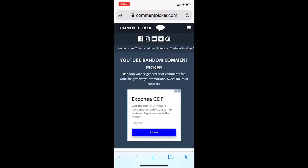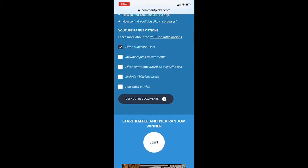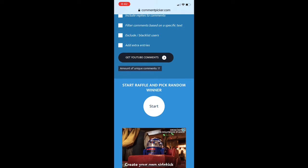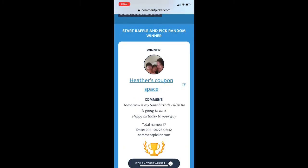We're going to interrupt this video to do our weekly gift card winner for the 'Don't Stress Be Blessed' giveaway. I'm using a YouTube random comment picker and I've already entered the video URL. Good luck to everyone who entered, and thank you for your likes, comments, subscribing, and watching. The winner this week is Heather — Heather's Coupon Space. Heather is another YouTuber with some great videos. Heather, my email is in the description box — please email me so we can get you your gift card. Congratulations!